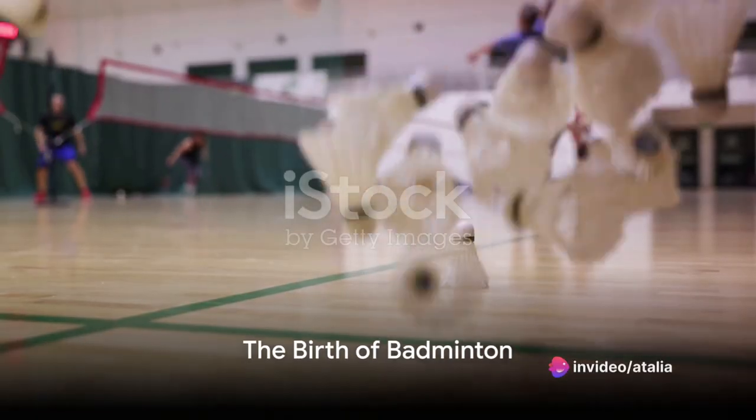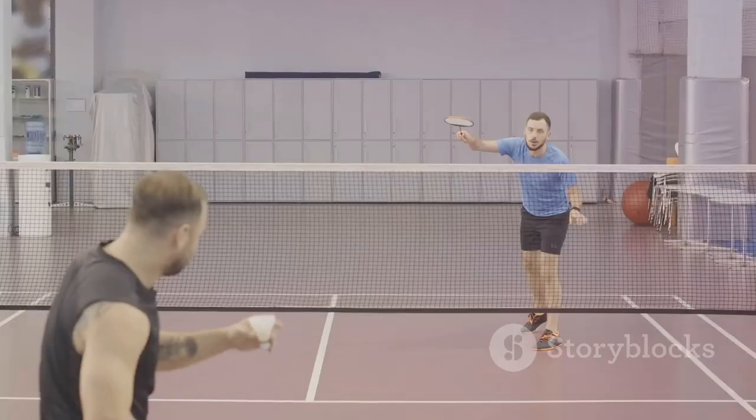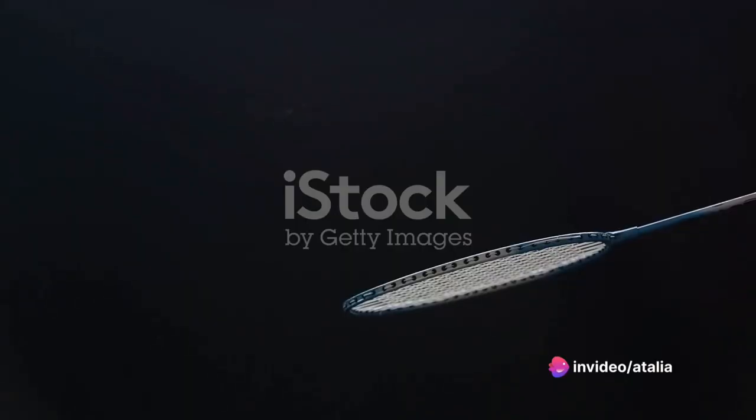In 1873, the Duke of Beaufort introduced the game at his country estate, Badminton House, giving the sport its modern name. The Bath Badminton Club standardized the rules in 1887, and the shuttlecock became a key part of this new game, admired for its unique, unpredictable flight pattern.